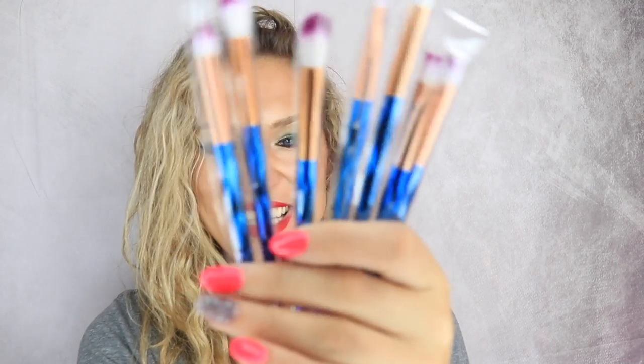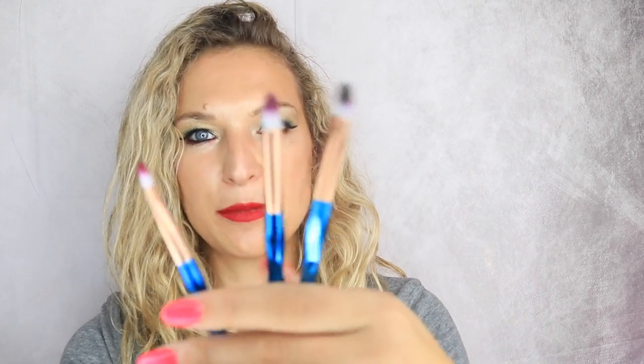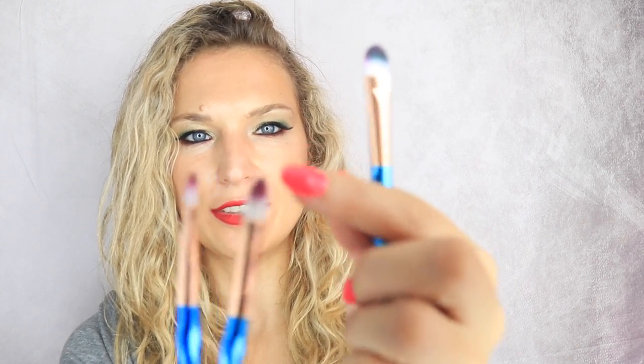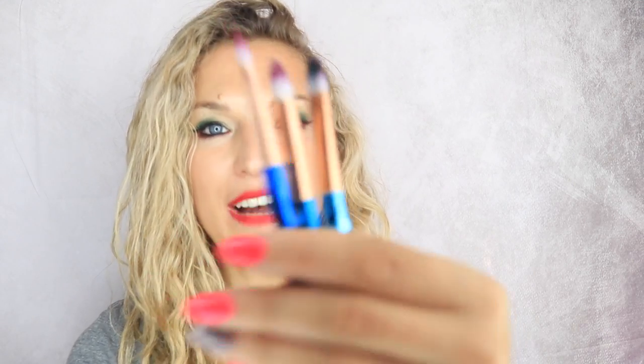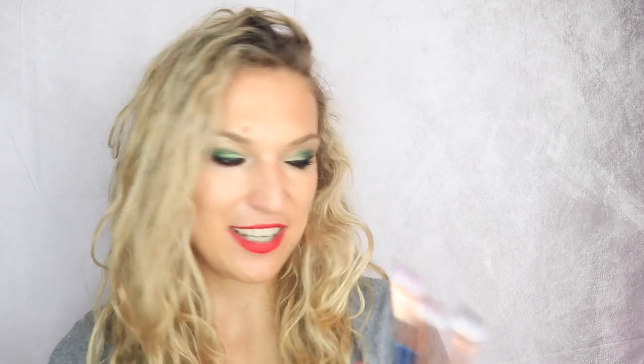The next ones I got are unicorn brushes — seriously, you can't beat this, it's amazing. They're the same thing — very sturdy yet soft on your eyes, so you don't feel like you're getting abused by your brush. They can handle a lot, and they are 100% vegan. This 10-piece set cost me $5.99 — honestly, I'm just in disbelief.